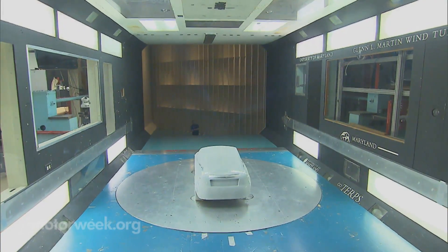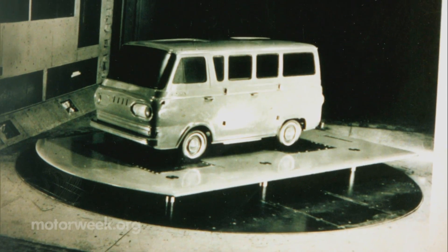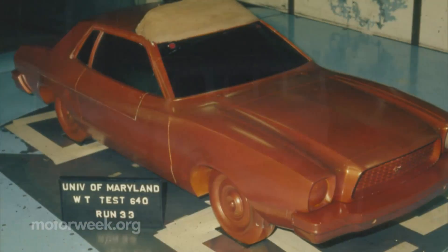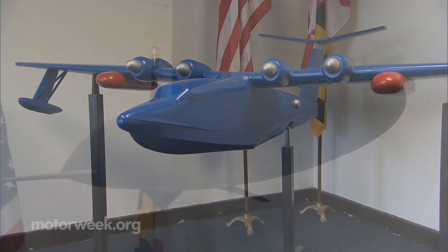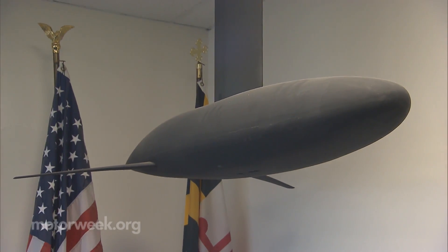Dr. Jewel Barlow says for the past few decades, this low-speed wind tunnel has been used to test automobile aerodynamics on a number of concept and production cars. But their lobby tells an even bigger story, with scale models of seaplanes dating back to the 1950s and yacht keels from the America's Cup yachts.